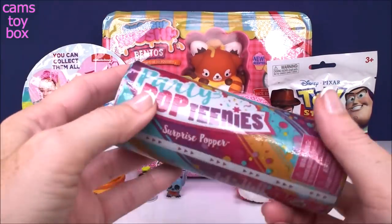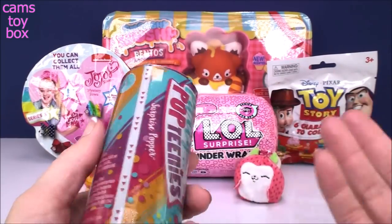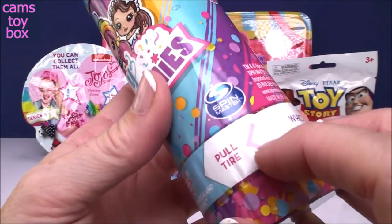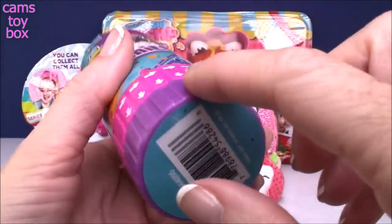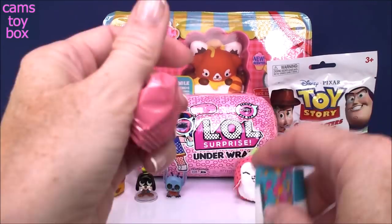Let's do the Party Pop-tini next. This is a surprise popper from series one. Inside you get one doll, two accessories, beautiful confetti, and a collector's guide. You pull that off, then pull where the little arrow is. Hidden on the bottom with the down arrows are one or two little blind bags and the collector's guide.